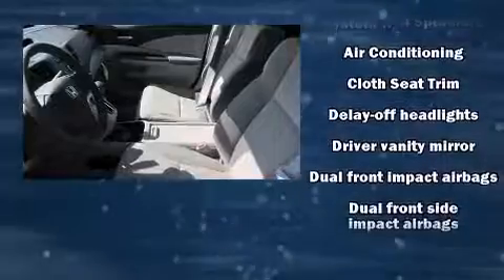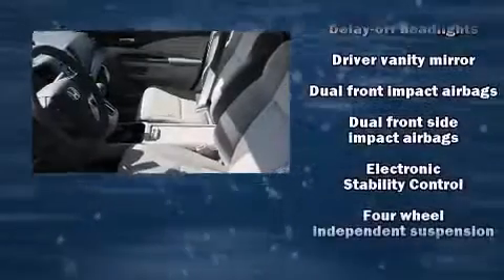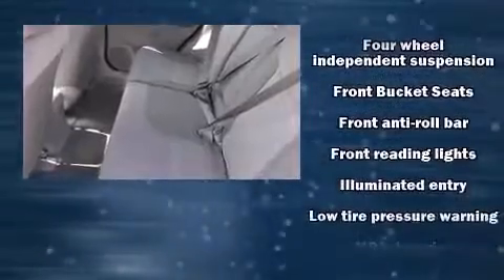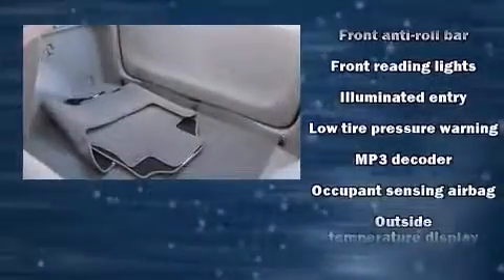Remote keyless entry is also included. Audio features include a CD player with MP3 capability, steering wheel mounted audio controls, and four well-positioned speakers.